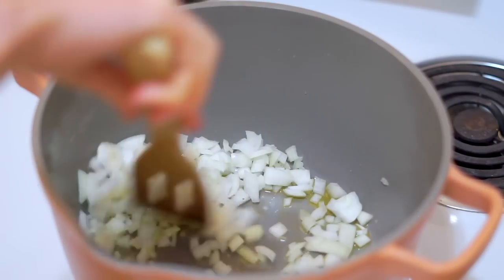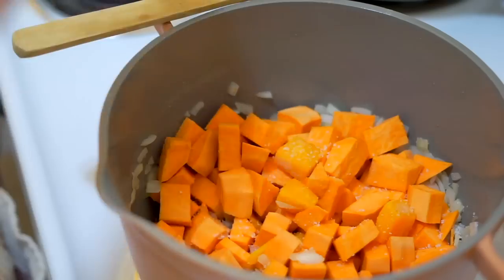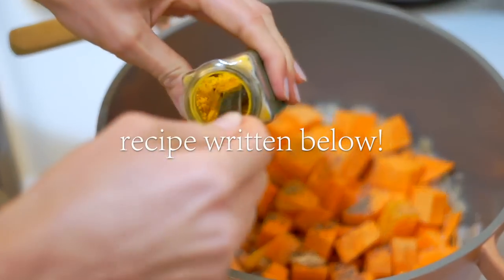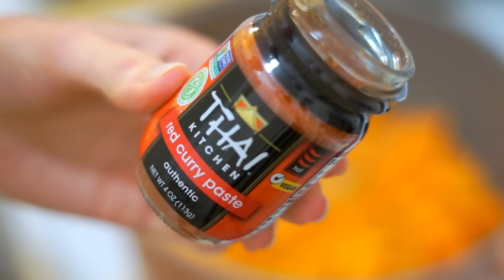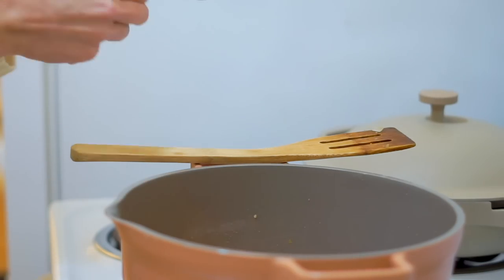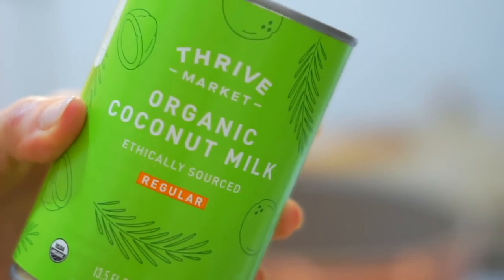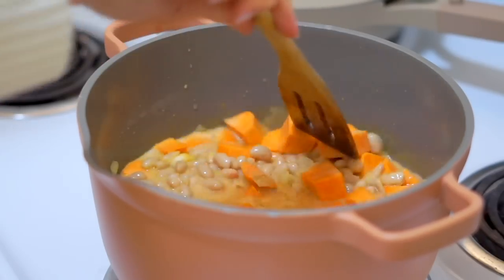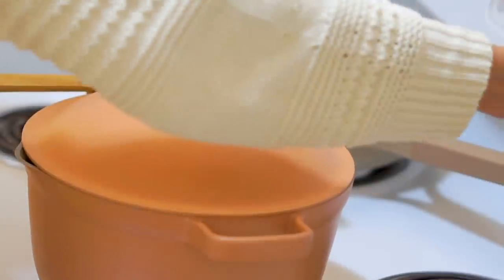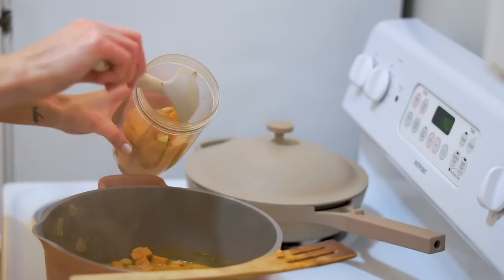I start the soup by sautéing some onions on medium heat until translucent and slightly sweet. Then I add sweet potatoes, salt, pepper, and turmeric and give that a good stir. Then for a really quick way to add lots of flavor, I add a little bit of curry paste, which has so many aromatic herbs and spices that really perfume the broth fast. I scoop it in, add some coconut milk, a little water, and also some white beans. This simmers together to infuse the potatoes and beans with a delicious Thai coconut curry flavor, then I blend it smooth in my NutriBullet in two batches.